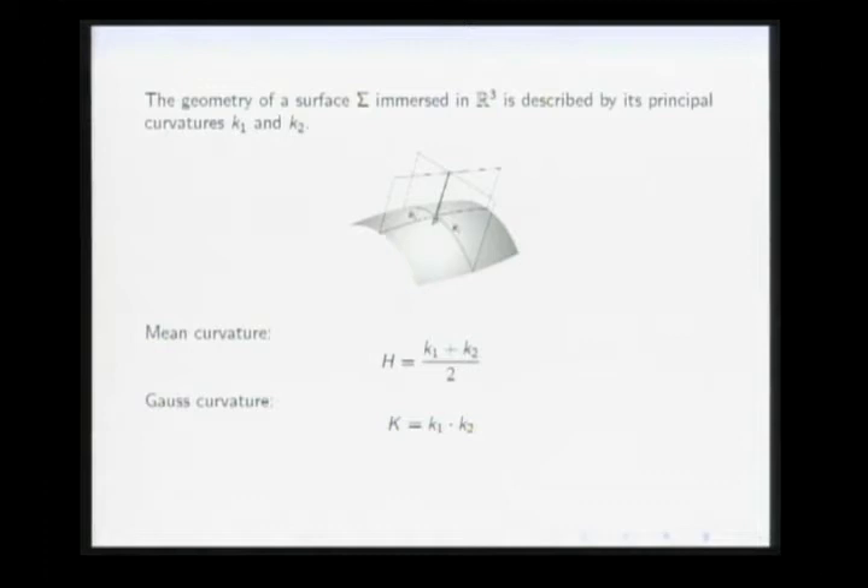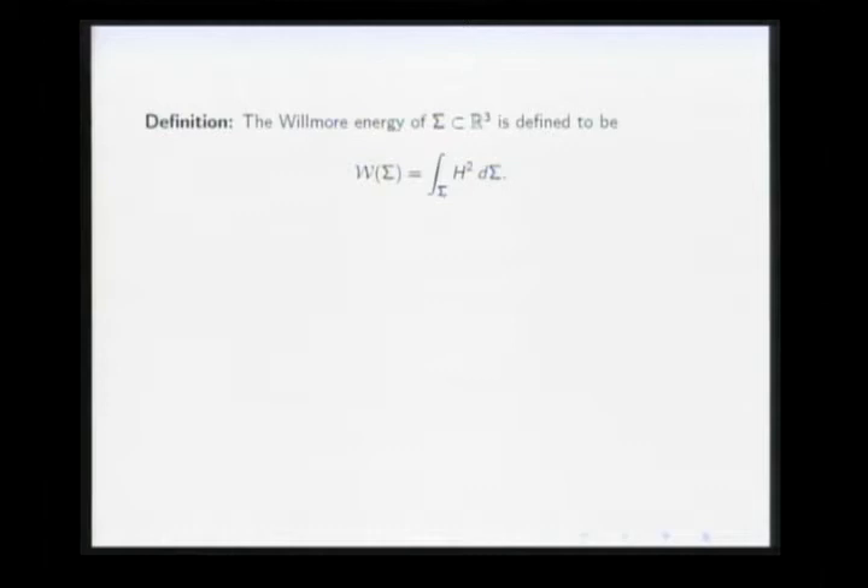We already have one scale-invariant quantity — the Gauss curvature — but integrating it over a closed surface always gives 2π times the Euler characteristic by the Gauss-Bonnet theorem. So it doesn't distinguish between different shapes of the same topological type. Instead, one can integrate the square of the mean curvature — that's the most natural scale-invariant geometric quantity, and it's called the Willmore energy of the surface Σ.